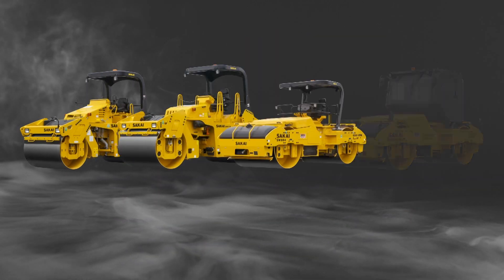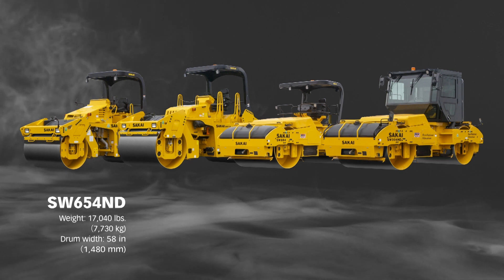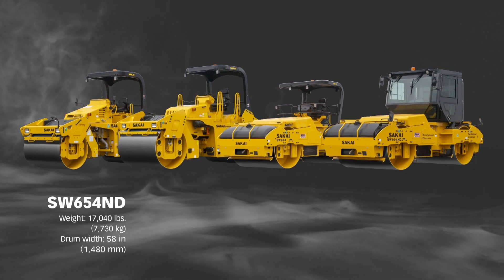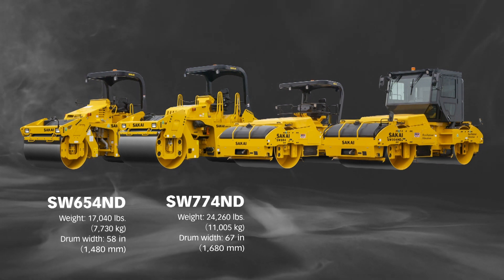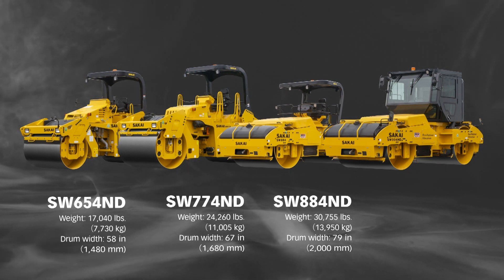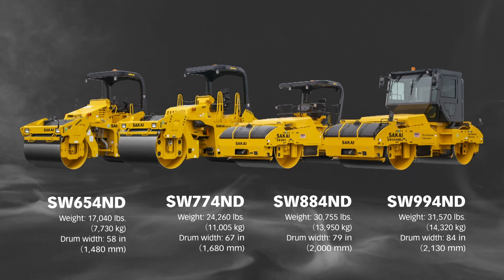With this addition, we now have a lineup of four oscillatory models, including the 57-inch wide SW654ND, the 67-inch wide SW774ND, and the 79-inch wide SW884ND.